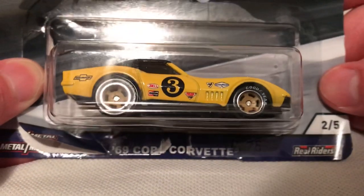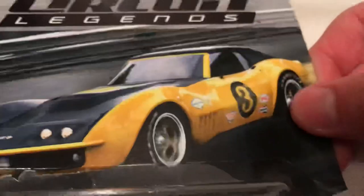Hey YouTube, it's me Julien. Here's the 1969 Copo Corvette, part of the Car Culture Circuit Legends for 2018.